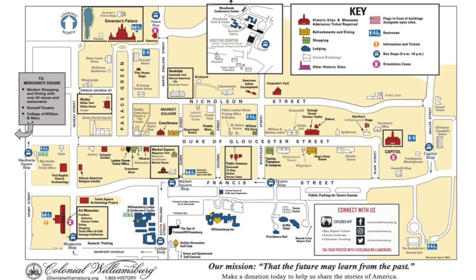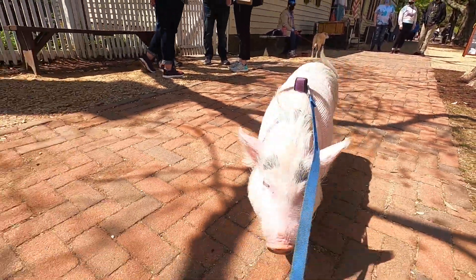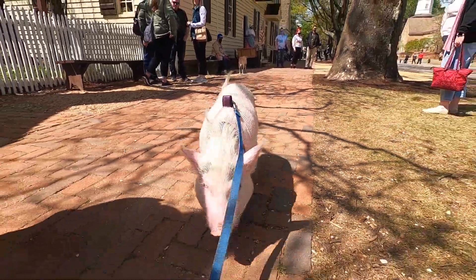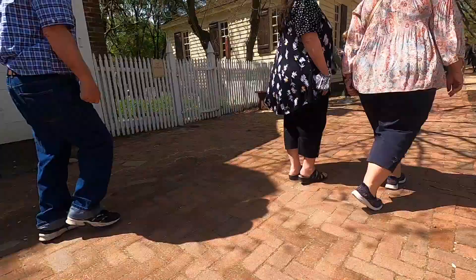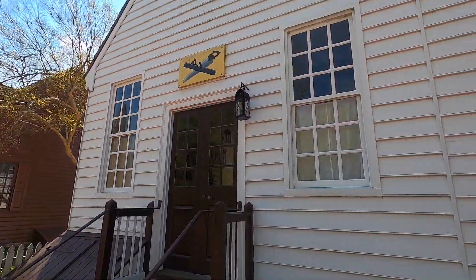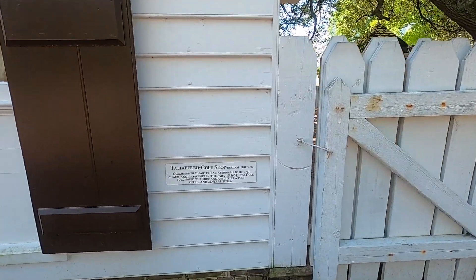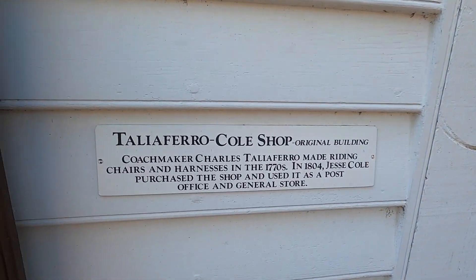The first thing you can do for free is to roam the streets. While you're walking the streets, you can read up on the history of the buildings. Every building has placards that tell you about the building, the year it was built, who used it, and what it was used for. Each tradesman has their own separate building.